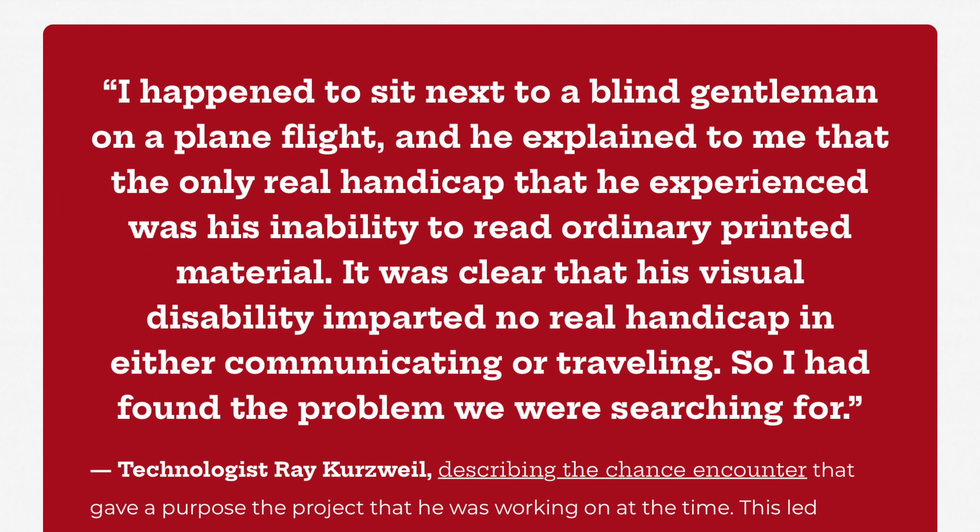I happened to sit next to a blind gentleman on a plane flight and he explained to me that the only real handicap that he experienced was his ability to read ordinary printed material. It was clear that his visual disability imparted no real handicap in either communicating or traveling. So I had found the problem we were searching for.